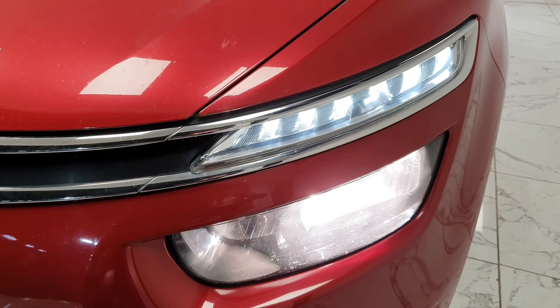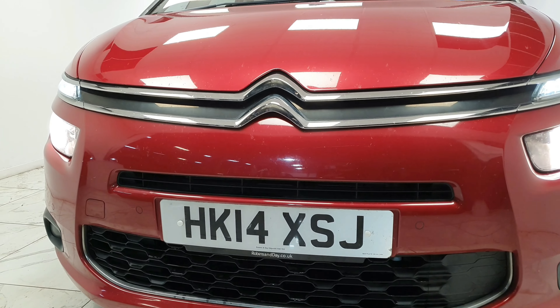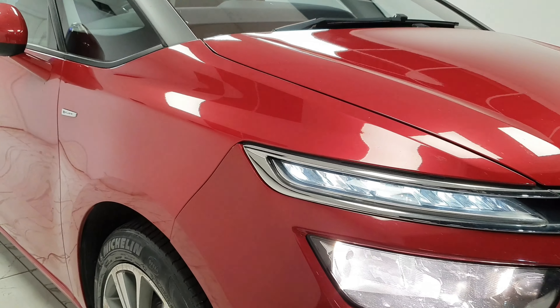Here at AMC we are proud to present the Citroen Grand C4 Picasso 1.6 E-HTI Airdream Exclusive Plus, in a lovely crimson red finish.